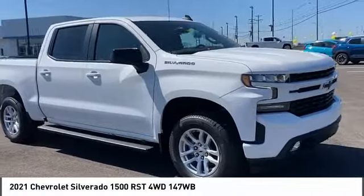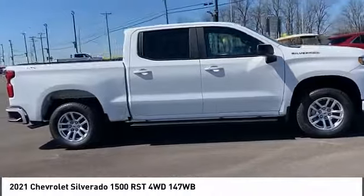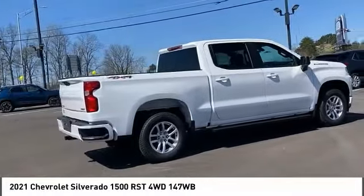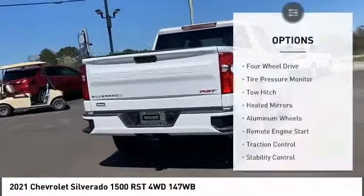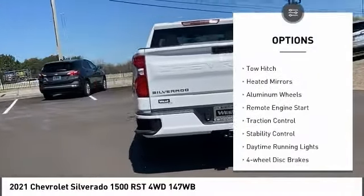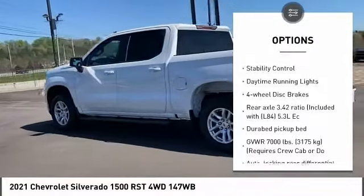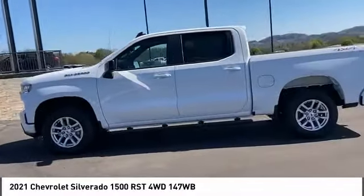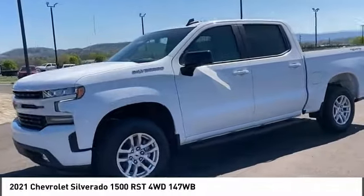You are going to love the 2021 Silverado 1500. The Chevy Silverado 1500 has the lowest cost of ownership of any full-size pickup. Here are some of this vehicle's great options: four-wheel drive, tire pressure monitor, tow hitch, heated mirrors, aluminum wheels, remote engine start, traction control, stability control, daytime running lights, and four-wheel disc brakes.